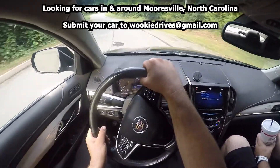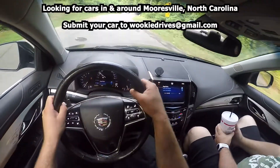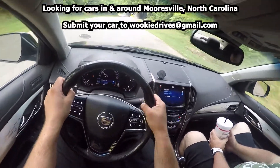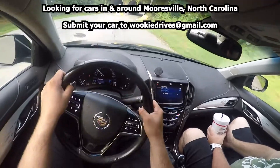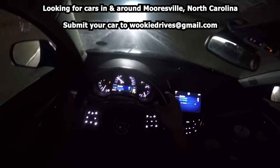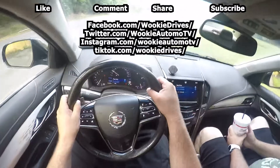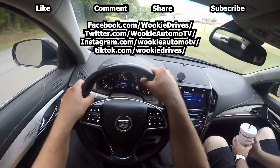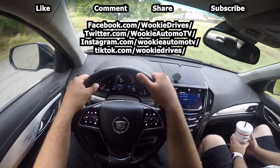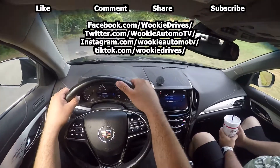If you have a car or truck you'd like to see on the show and happen to be in the Charlotte, North Carolina area, feel free to email me at wookiedrives@gmail.com. And finally, don't forget to hit that like button, share a comment with some feedback — any interaction with my videos really helps this channel and the algorithm.